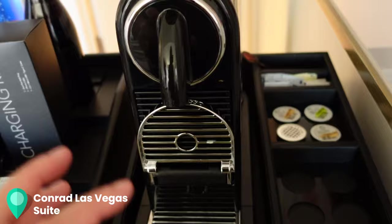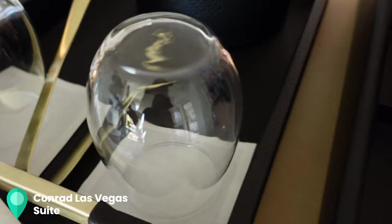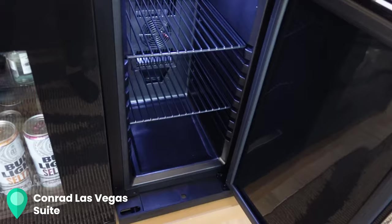I'm guessing this was complimentary coffee but they didn't give us any coffee cups, which was really bizarre. There's glass, which is not really good for hot liquids, and then there's an espresso machine. There's also a weighted fridge and on the other side is a personal fridge.